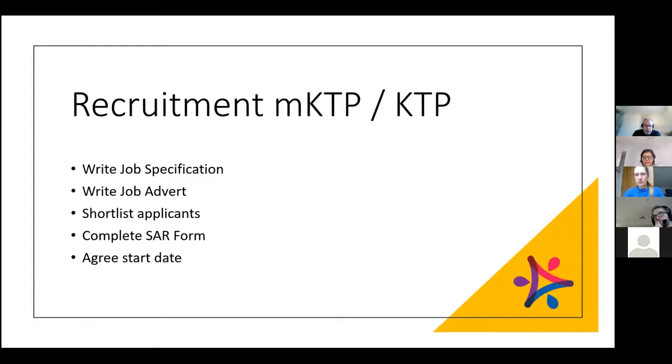HR will promote the job advert but ask you to promote it through your channels like LinkedIn. They'll even ask if you know previous students who might be interested. You get involved in the shortlisting process — I'd recommend looking out for POD training sessions on recruitment, advertising, and shortlisting. I went on a mini course that HR sent us on to be fully equipped to go through this process and get the right person for the job.